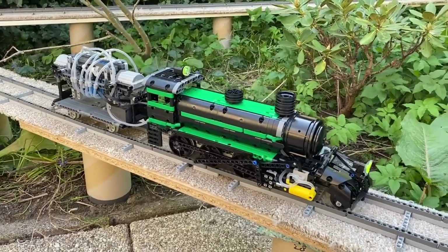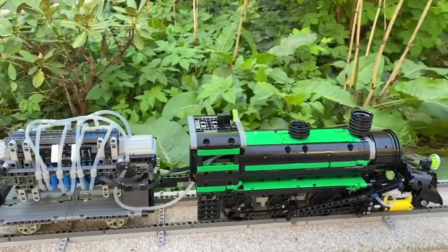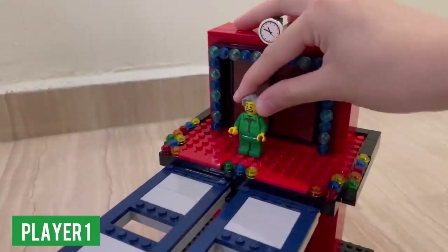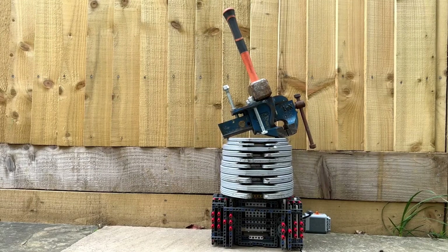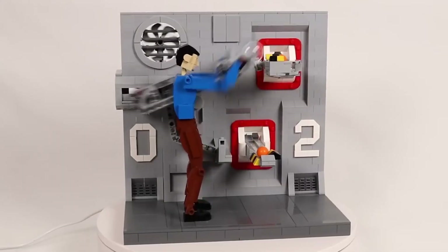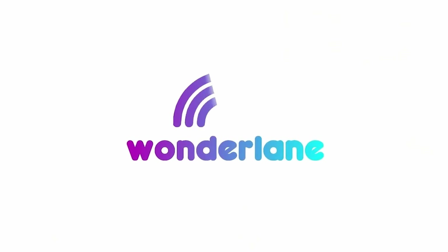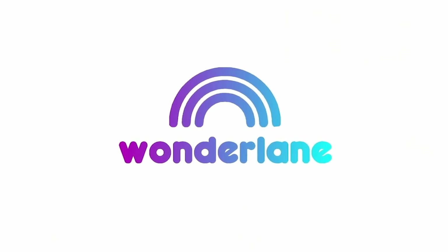Hey guys, and welcome to our new video. Today, we have yet again the craziest LEGO compilation ever for you. You can expect incredibly impressive clips of LEGO creations that you've never seen before. Get ready for modified LEGO sets, custom-built machines, and some truly insane challenges. So sit back, get comfortable, and enjoy the video here on Wonderlane.